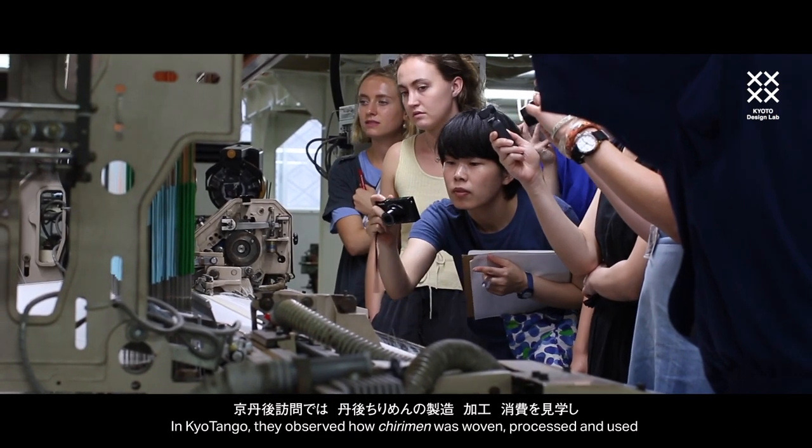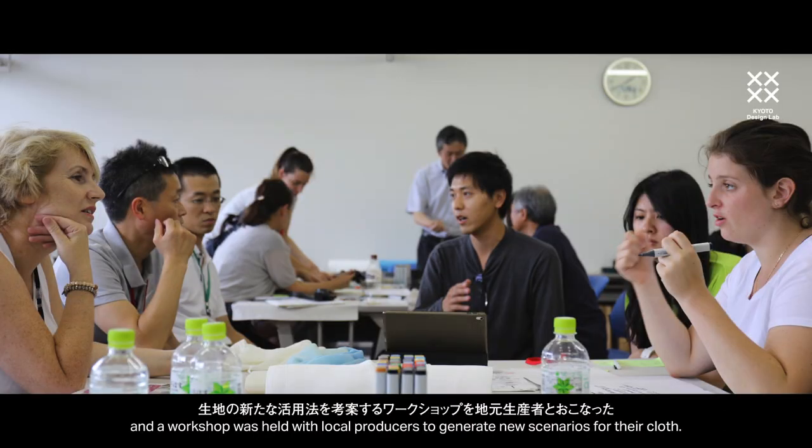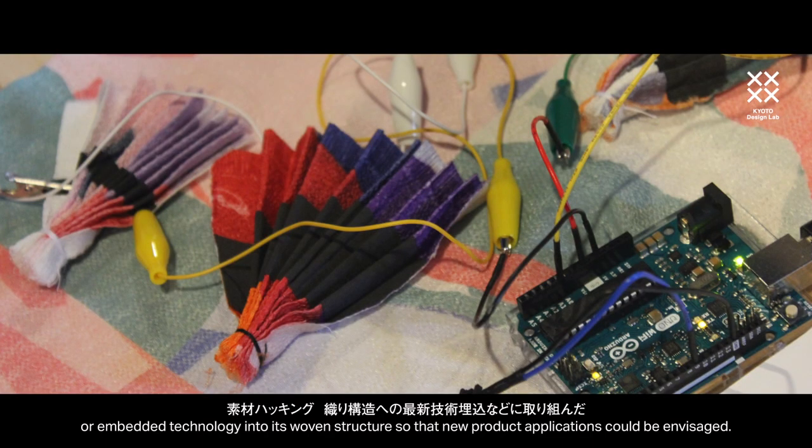In Kyotango they observed how Chirimen was woven, processed and used, and a workshop was held with local producers to generate new scenarios for the cloth. Returning to D-Lab, the designers transformed Chirimen's surface graphically, hacked the material, or embedded technology into its woven structure so that new product applications could be envisaged.